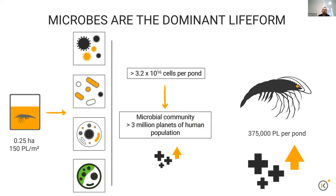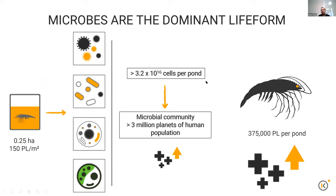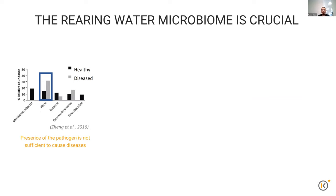Some of you might be saying: this rearing water system might be interesting, but when there are diseases in our systems, we care about the microbiome that's in the animal, not in the water. That's a fair point. But aquaculture is in a unique situation — the rearing water is extremely important to understand and manage. For example, both in healthy and diseased aquaculture systems, we find opportunistic pathogens like Vibrio in high abundance in healthy systems and in slightly higher abundance in diseased systems. So just detecting that a pathogen is present is not sufficient to say there's going to be a disease.